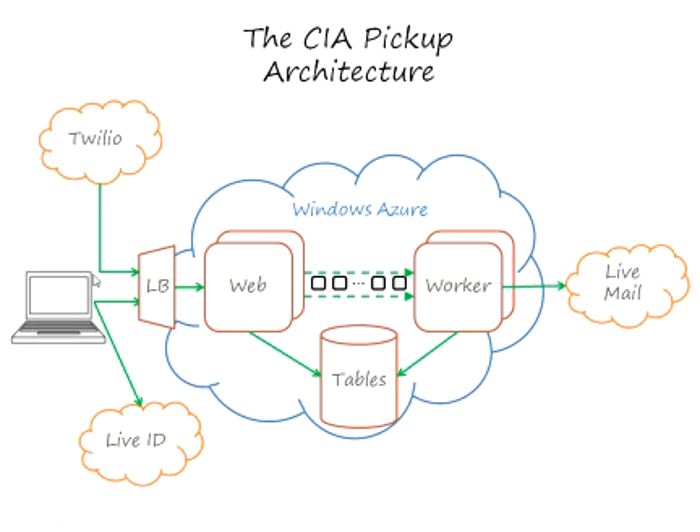Those digits were sent back to another URL through the same load balancer to the same web role but at another URL. That URL took the agent identification number that came in, looked it up in the table in Windows Azure, and came back with: yes, we do have an agent with that agent identification number — his name is Steve Marks. It replied to Twilio with an XML document instructing Twilio to say that Agent Steve Marks is unavailable to take our call.